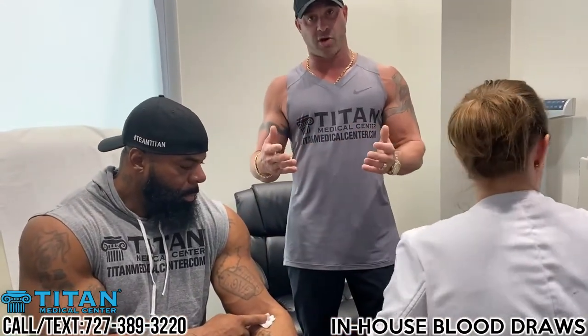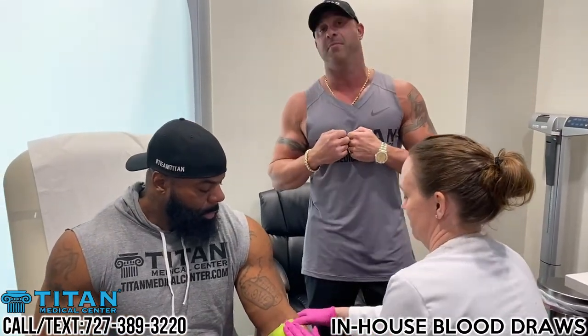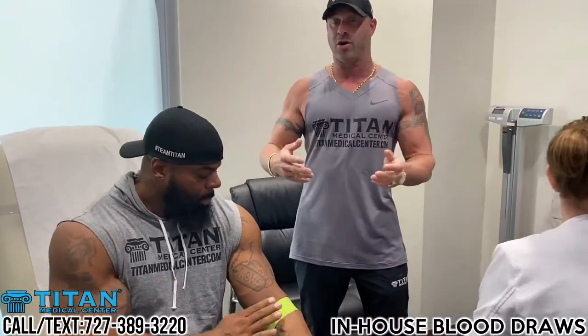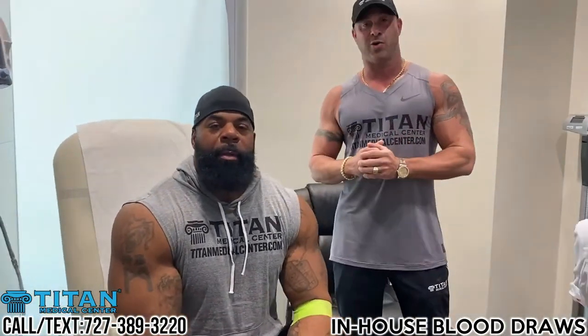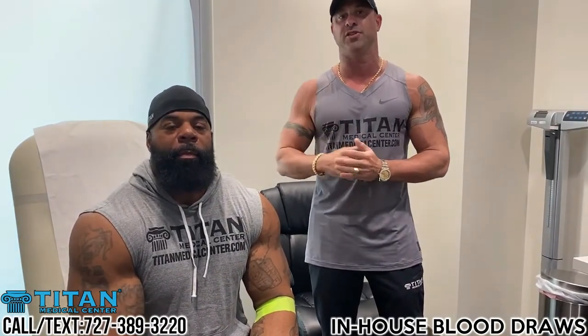If you guys want your blood drawn quickly and conveniently, come directly into Titan Medical Center. We can still send you to a lab if you're not in the area, but if you are, why not come out to our beautiful facility? What do you think, Drew? It feels great — simple, easy, no pain, the blood came out real quick. I'm excited about the results. Come check us out at 912 Channel Side. Titan Medical is Big Drew approved. Call or text 727-389-3220 to set up your blood draw today.